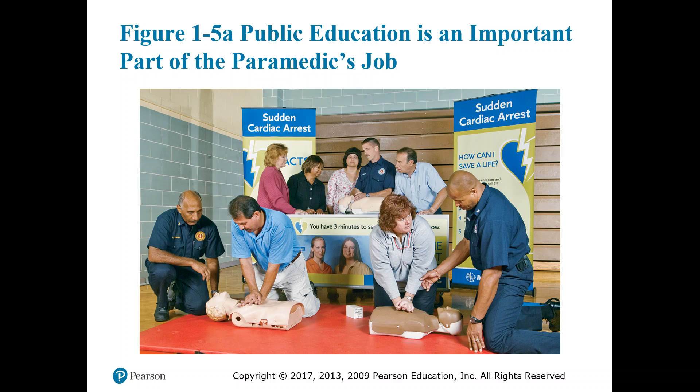Public education is an important part of the paramedic's job. We're not out here just to respond to calls — we are also out to educate the public on CPR, health in general, and health maintenance, things that make a difference in the chain of survival.